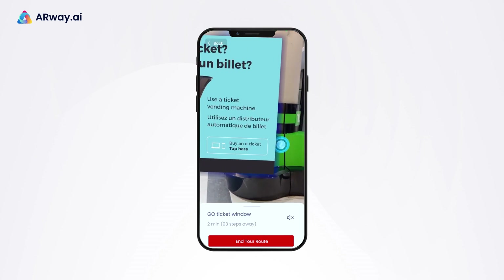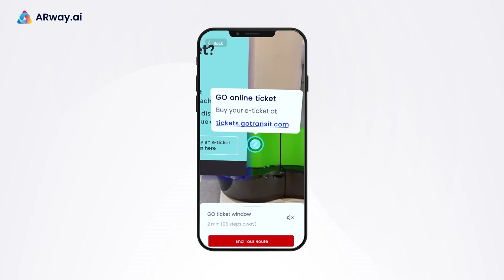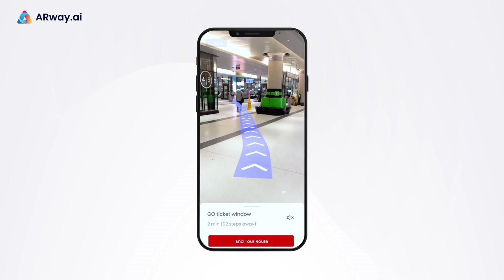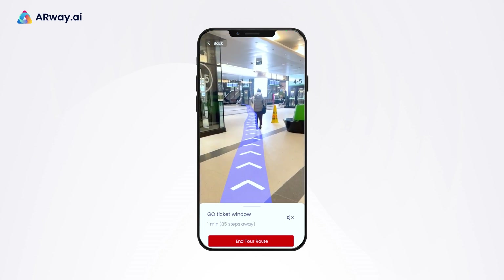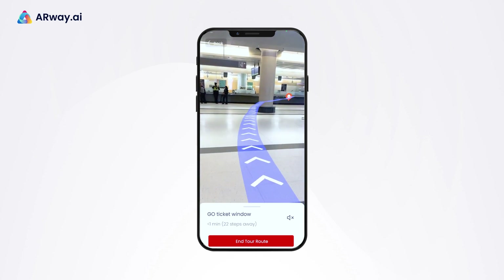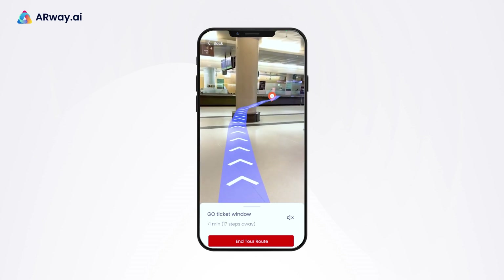Hot Spots will provide your passengers with further information and URL links to simplify their journey. With ARWay, you can create a seamless AR experience for your passengers, providing them with easy navigation and information.